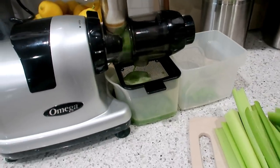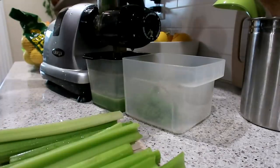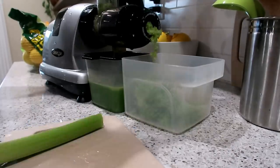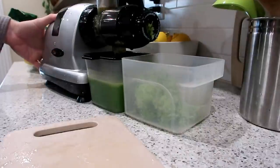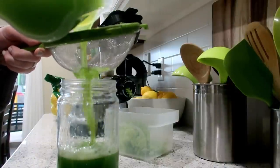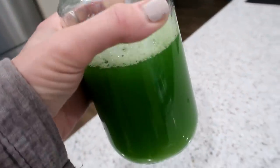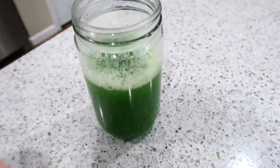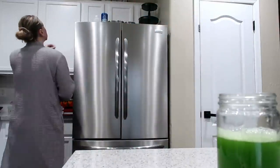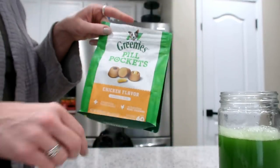This is an Omega masticating juicer — like a cold-pressed juicer. I've had centrifugal juicers before; I used one for 10 years before I upgraded to this one and I love it. However, I do highly recommend getting the Medical Medium model, the MM900 Omega juicer, because apparently you get so much more juice out of it than this model. I aim for 32 ounces, sometimes it comes out a bit less. These are 32-ounce jars I got off Amazon and I also have the 16-ounce jars — I use them for my whole morning routine.